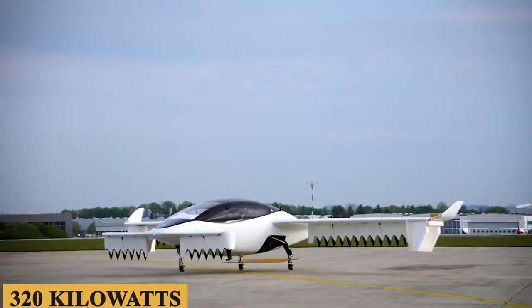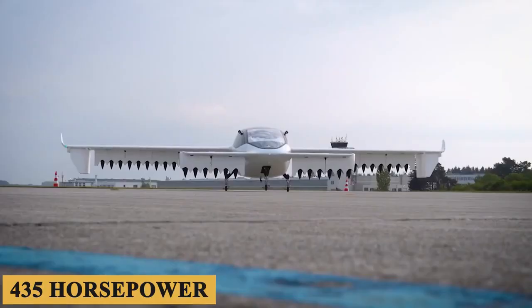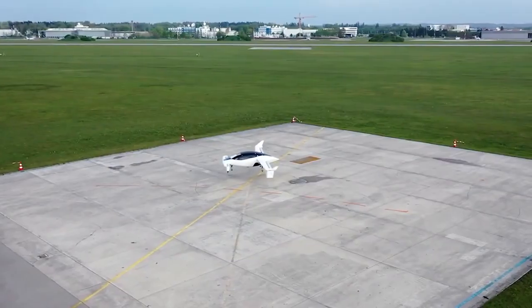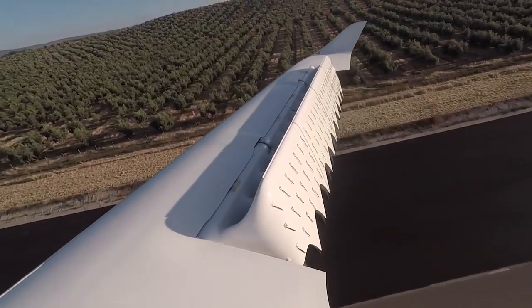The Lilium Jet's electric fan engines deliver substantial power for both takeoff and transition, thereby showcasing its unique capability for vertical flight. This advanced design directly contributes to the aircraft's impressive performance and versatility.